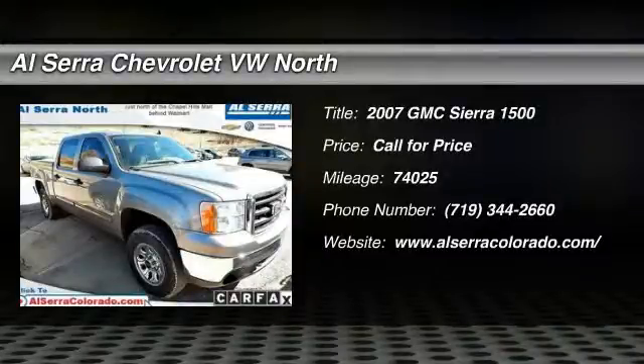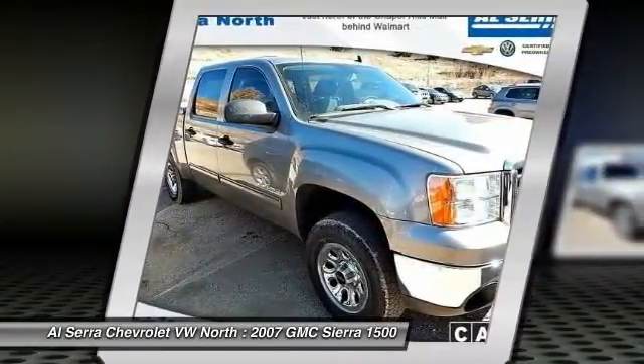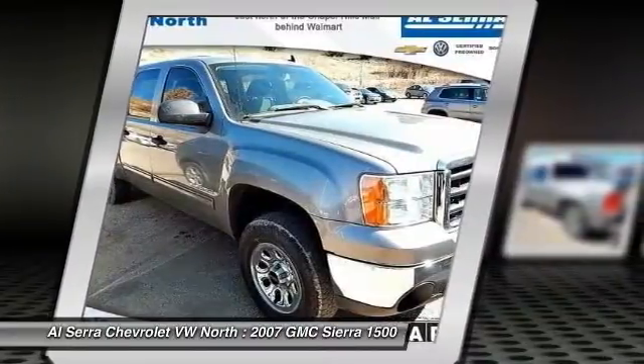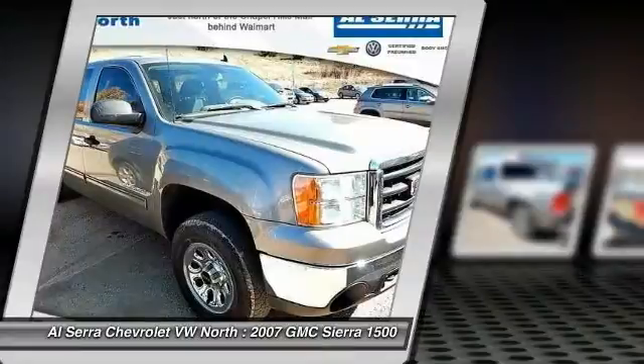The 2007 GMC Sierra 1500. The Sierra 1500 offers a five-star frontal and side crash test rating and a combination of mechanics and aerodynamics that give it better conventional V8 fuel economy than any competitor.